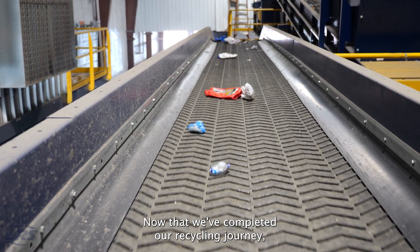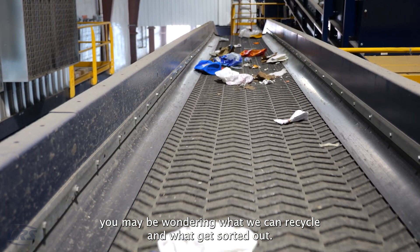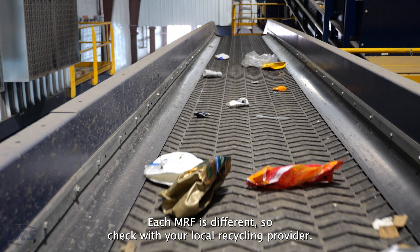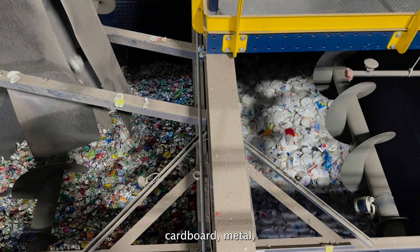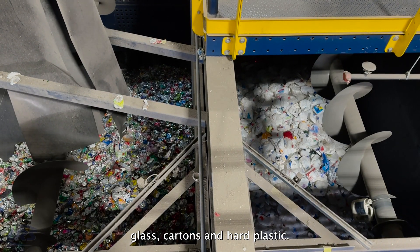Now that we've completed our recycling journey, you may be wondering what we can recycle and what gets sorted out. Each MRF is different, so check with your local recycling provider. But at LRS, we accept paper, cardboard, metal, glass, cartons, and hard plastic.